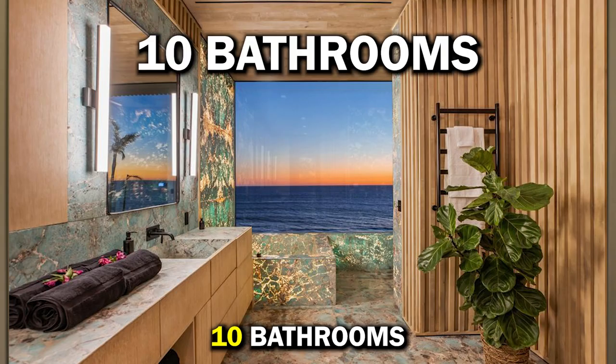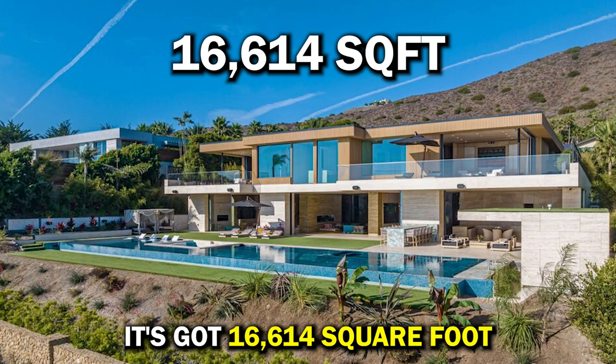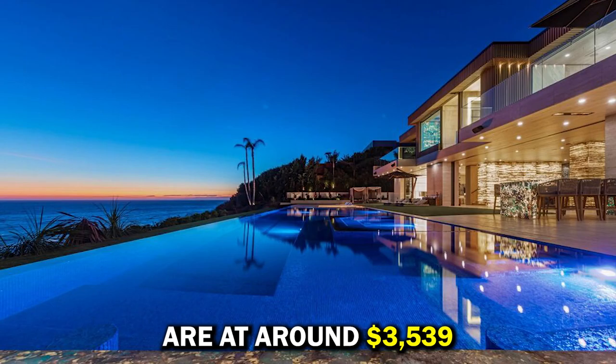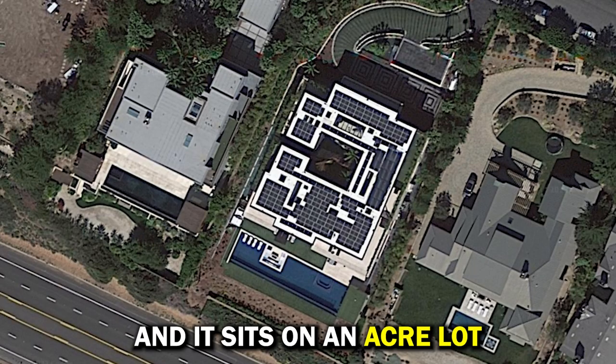First, you should know it's six bedrooms, 10 bathrooms, listed for $58.8 million. It's got 16,614 square feet of living space. That prices it at around $3,539 a square foot, and it sits on an acre lot.